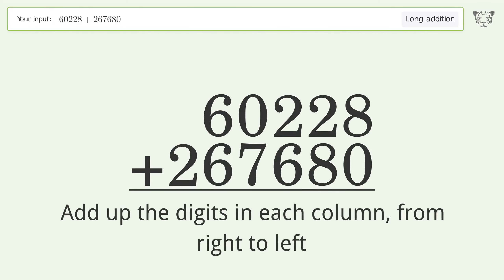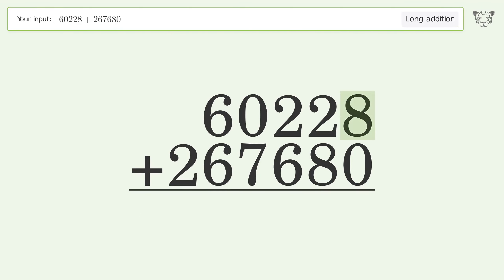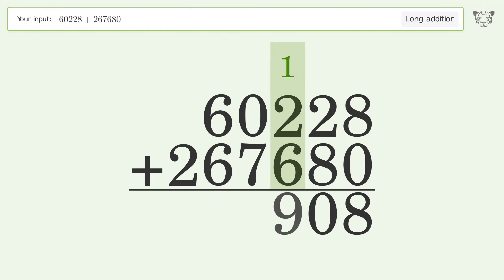8 plus 0 equals 8. 2 plus 8 equals 10 — carry 1 to the hundreds place. 1 plus 2 plus 6 equals 9. 0 plus 7 equals 7.